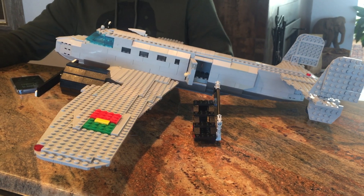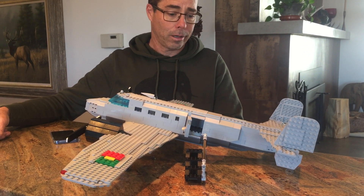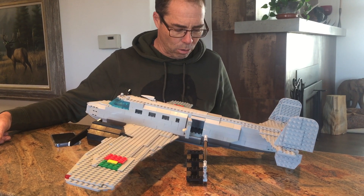This first version, the Model 10, could hold about 10 passengers. It was also one of the first all-metal airplanes to be built. Prior to this, they used a lot of wood, canvas, and so forth.